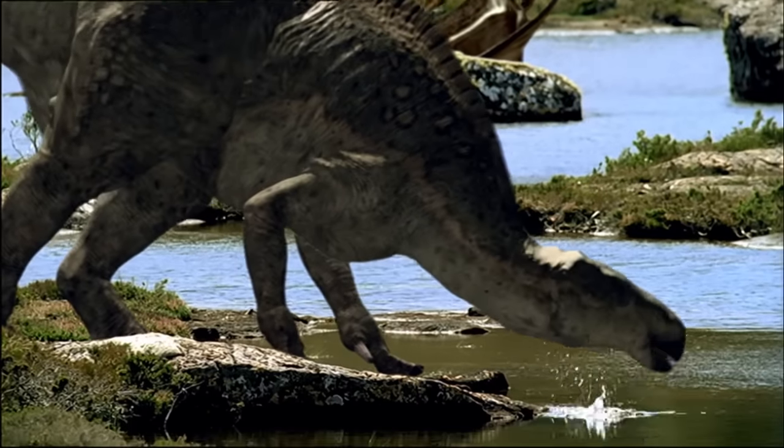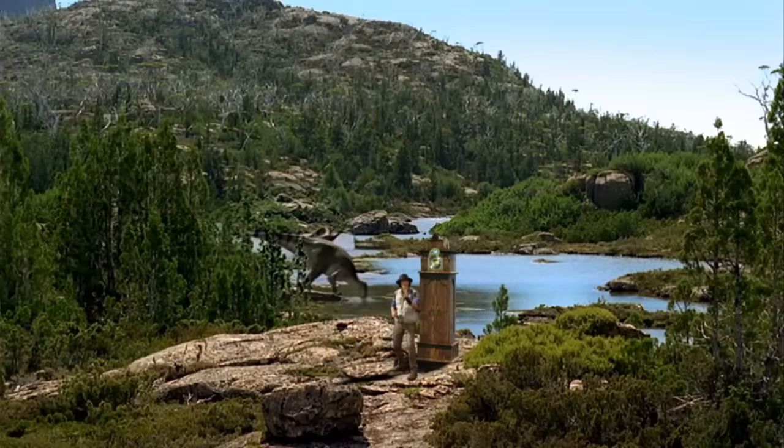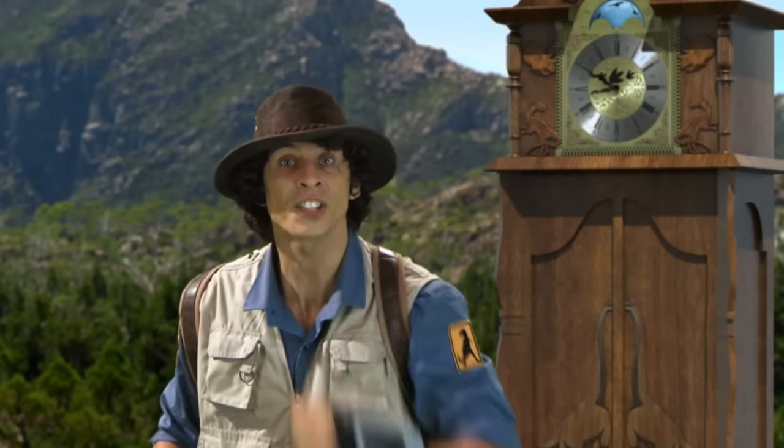Is that what I think it is? It's an Iguanodon. That's given me a good idea. All animals need to drink. If I follow the river, I should eventually find a thirsty Stegosaurus.